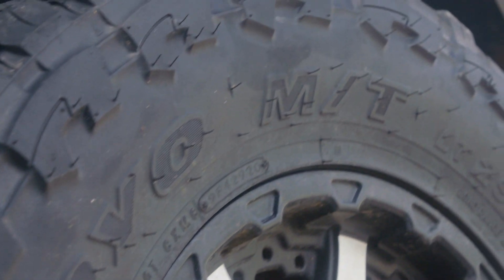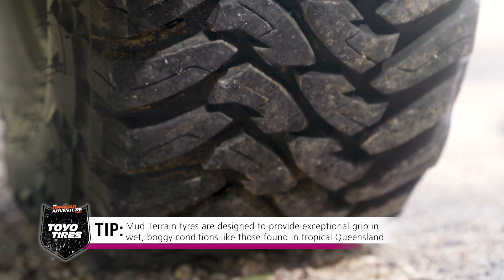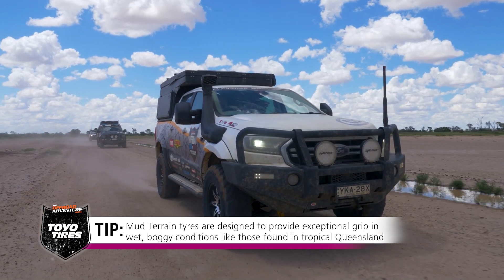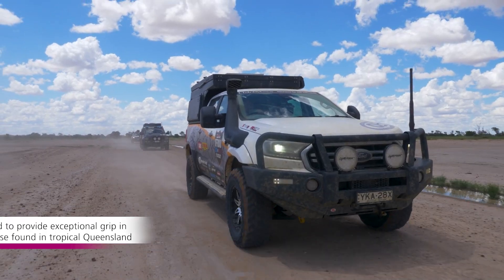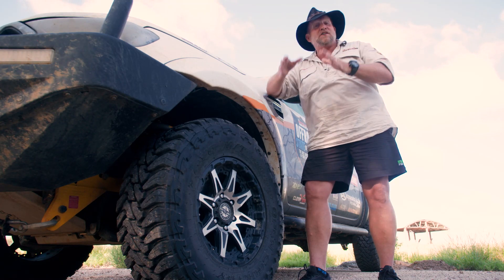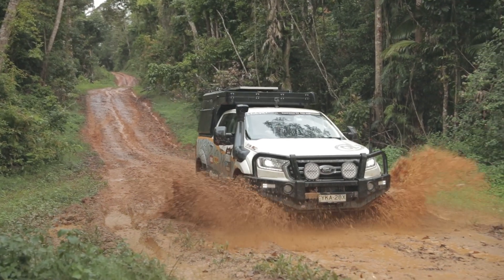Now you hear the stories that muddies are too noisy on the road and they wear out too quick. Well I've got to say, we're 20,000 k's in and I have not had an issue. They are quiet on the road and they peel the dirt back, no worries at all. Who do I think should be running a muddy? Well I think everyone should run a muddy, but that's my own preference because that's what I run. But it's suited to anyone that's going off-road, four-wheel driving.